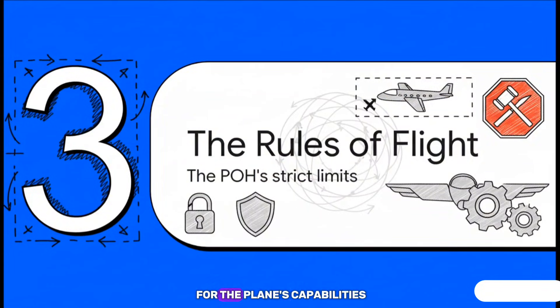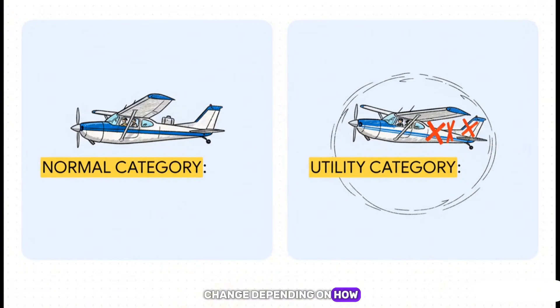We've got a feel for the plane's capabilities — now let's talk about the rules. This part of the POH is basically the law book for this aircraft. These aren't suggestions. They are the hard and fast boundaries that protect the plane's structure and make sure it stays controllable. And the rules can actually change depending on how you've loaded the plane. In the normal category it's just standard flying from A to B. But if you empty out the back seats and the baggage area, you shift the center of gravity, and now you can fly in the utility category — unlocking more advanced maneuvers like spins, which pilots need to practice for some ratings. It's the same plane, but a completely different set of rules, all laid out in the POH.